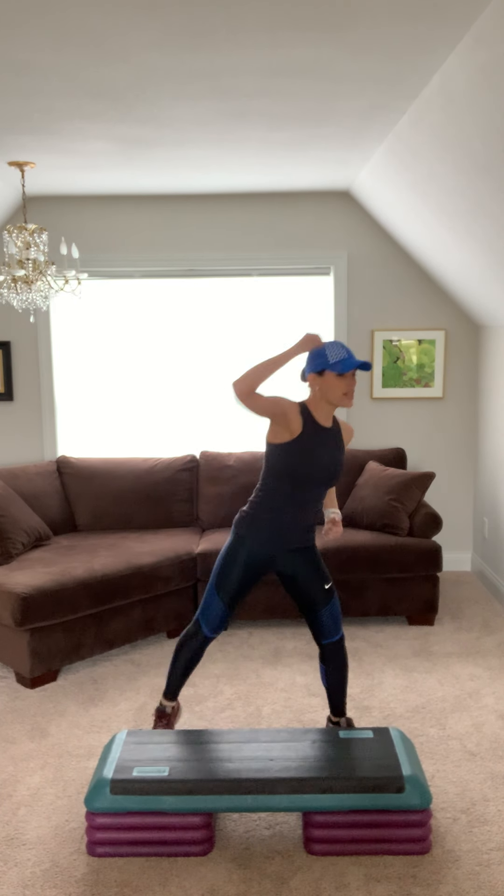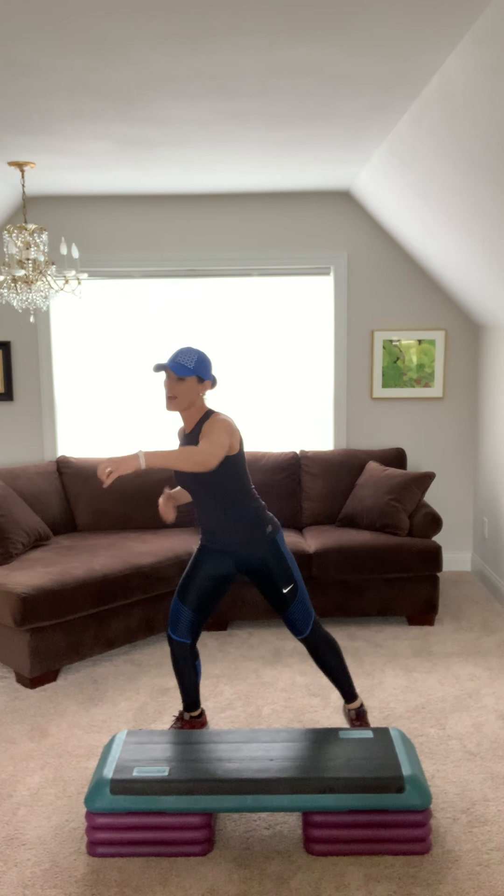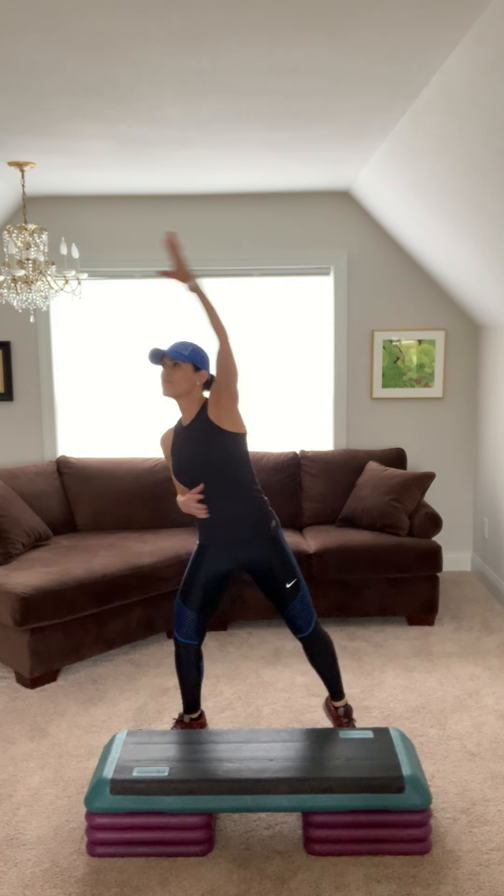Reach overhead. Belly in tight. Reach forward. Nice long arms. Reach up overhead. Reach forward.